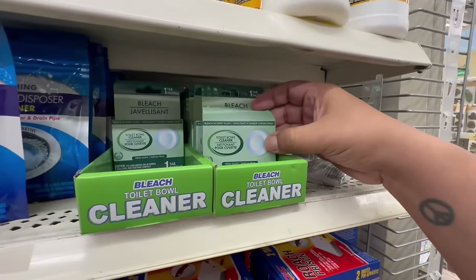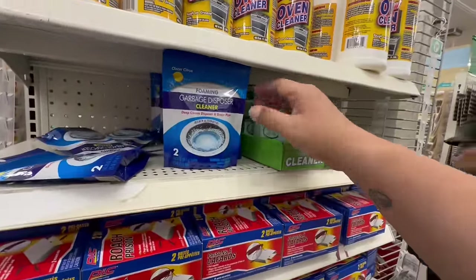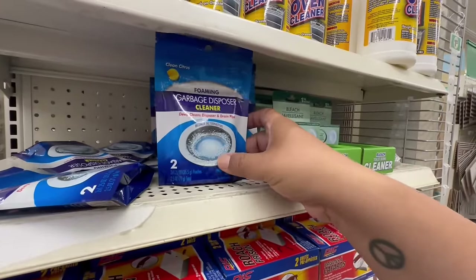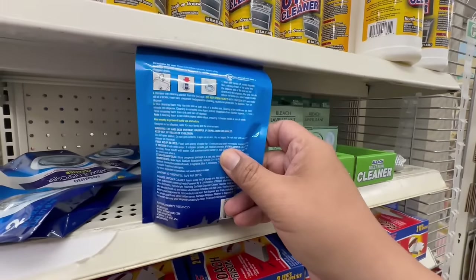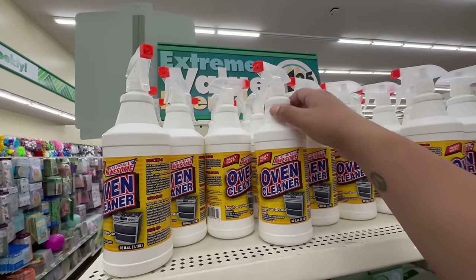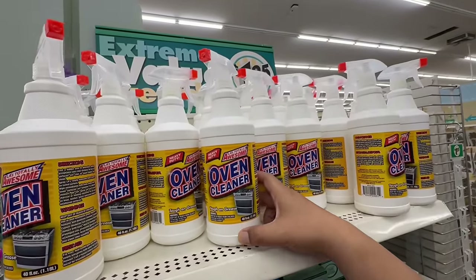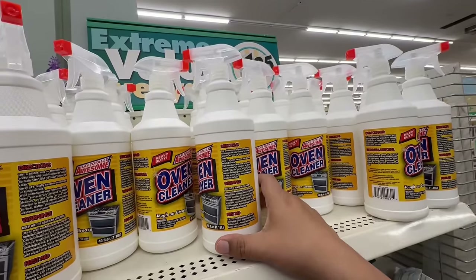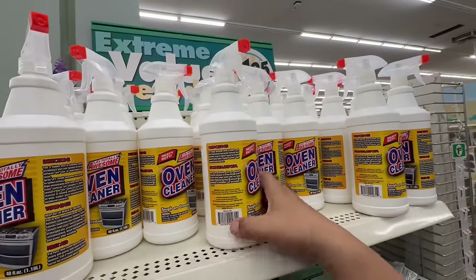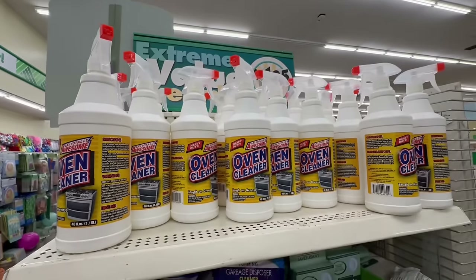These are new — toilet bowl cleaner tablets you just drop into the tank. They also have this foaming garbage disposal cleanser — you get two bags, just pour it in, add water, and run it. I've heard these are actually really good. And this LA Totally Awesome heavy-duty oven cleaner — other people rave about it. It's tough on grease, and you get 40 ounces — that's a pretty good size for $1.25.